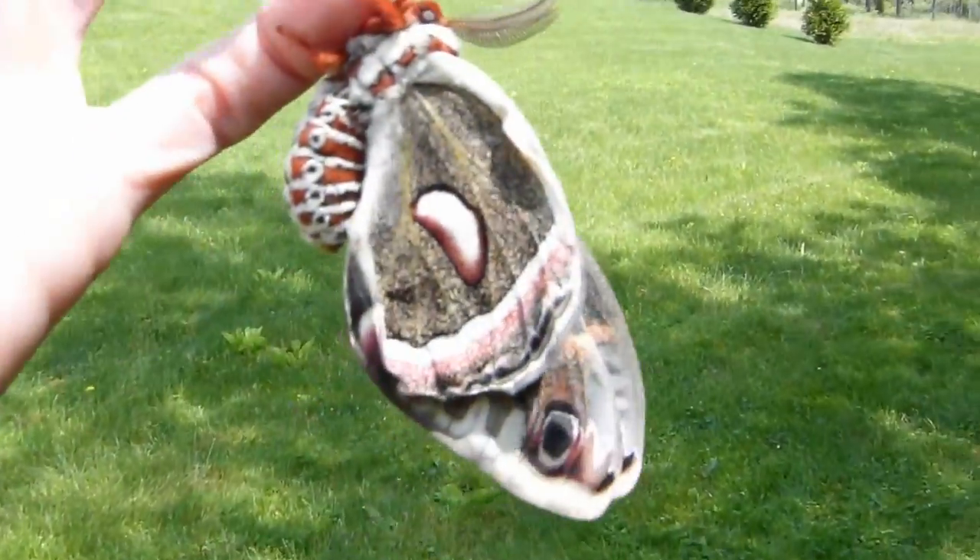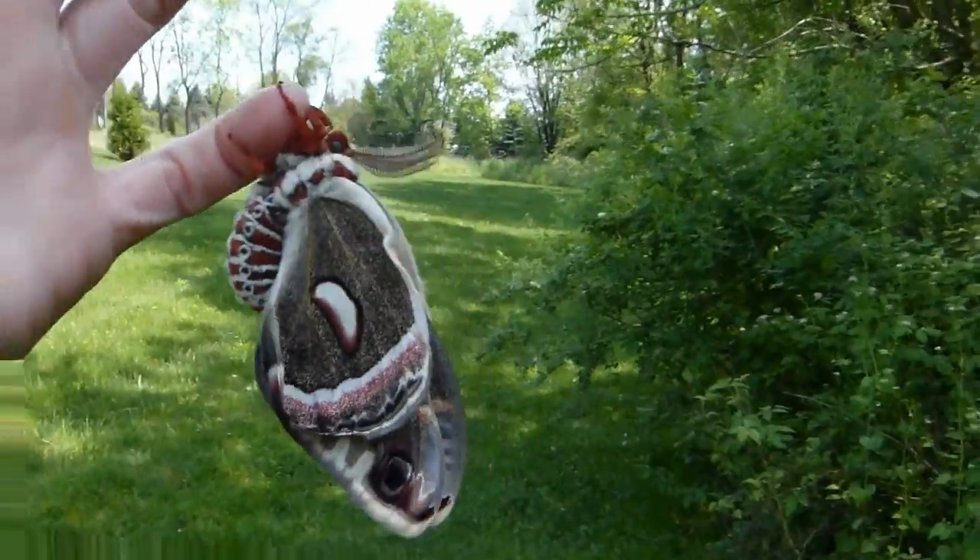I just put a net over them and I've been checking them a couple times a day. And this one just came out. It's beautiful.